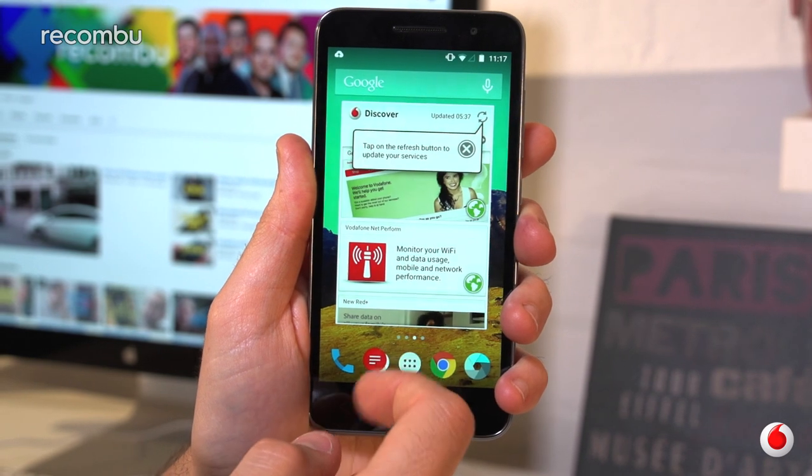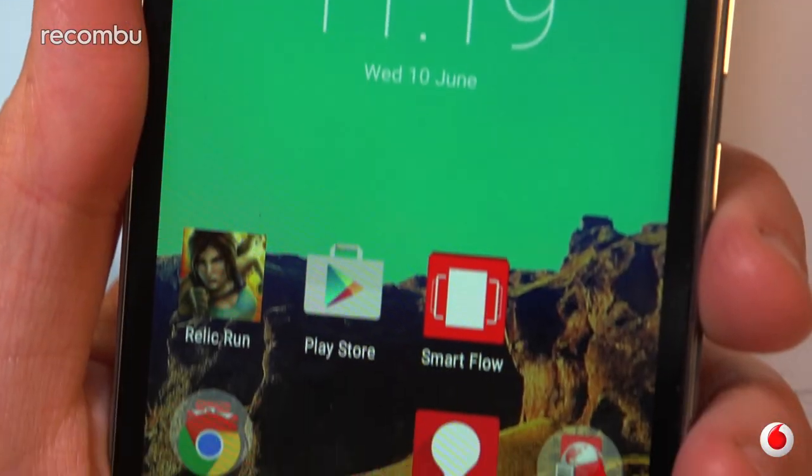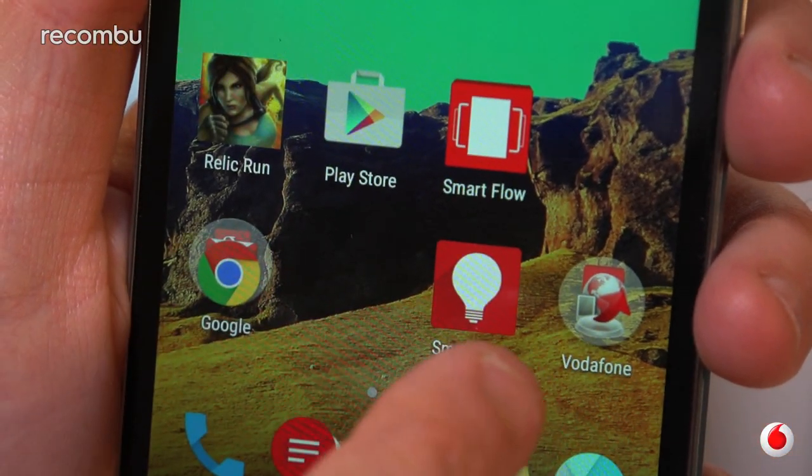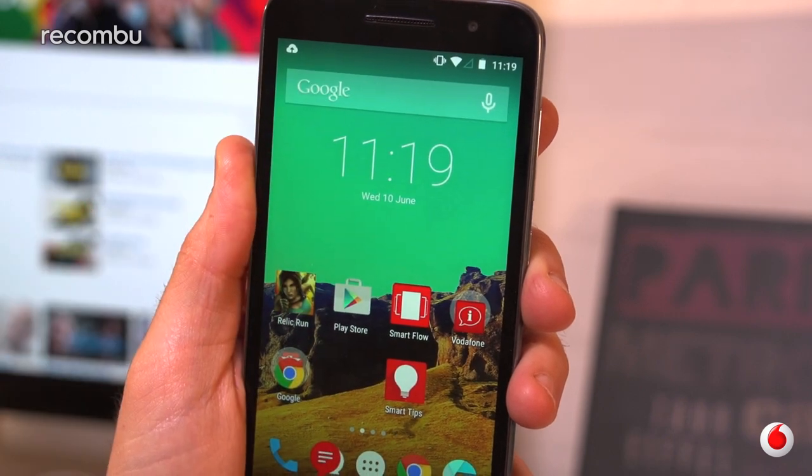As with most carrier-branded mobiles, Vodafone's Smart Prime 6 runs a pretty vanilla version of Android Lollipop. Vodafone's tinkering is mostly limited to throwing a few of its own apps onboard, which are harmless enough and can be easily deleted from your desktop. Android Lollipop supports all the usual features, and there's also full 4G support, making this one of the cheapest LTE handsets around.